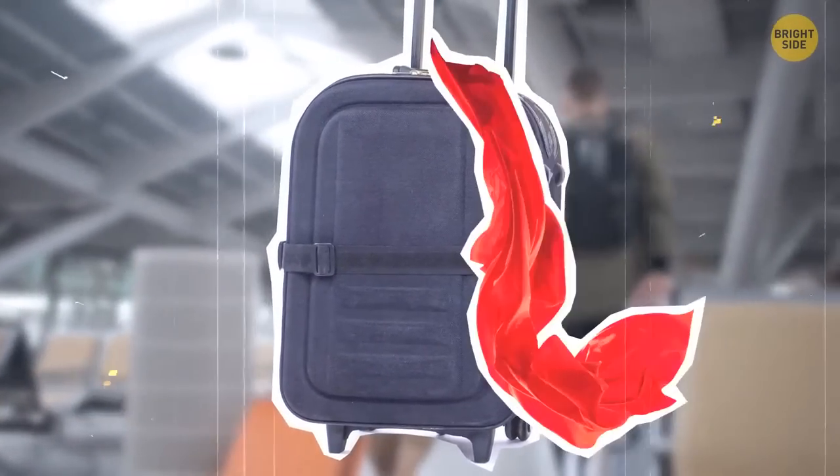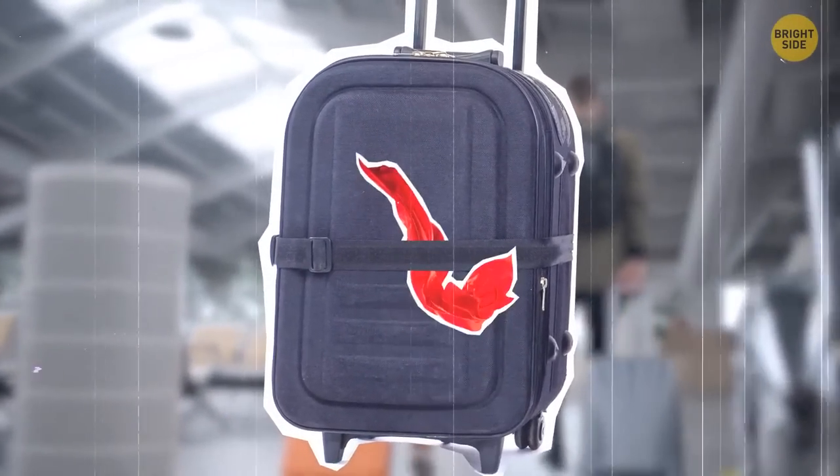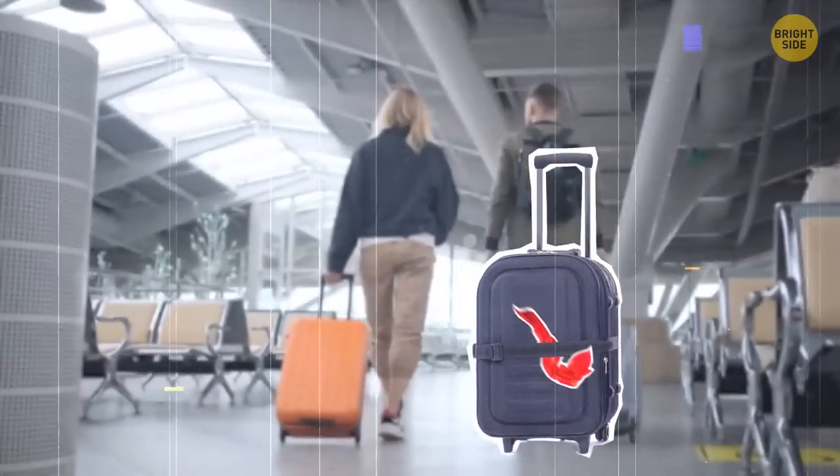Take a small piece of fabric of a specific color and tie it to your luggage. This way, you'll save a lot of time waiting for your luggage to arrive, because most people have similar ones, but now you can instantly recognize yours.